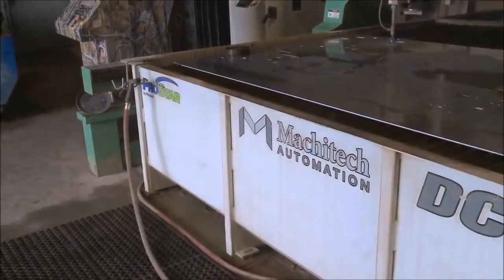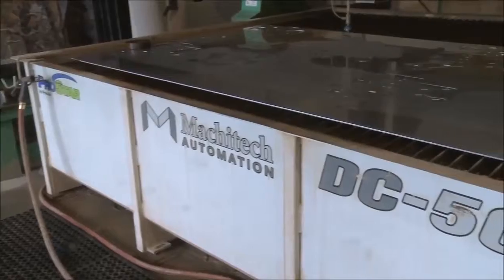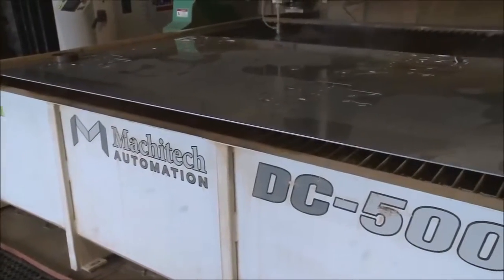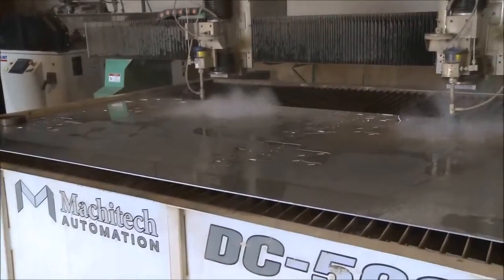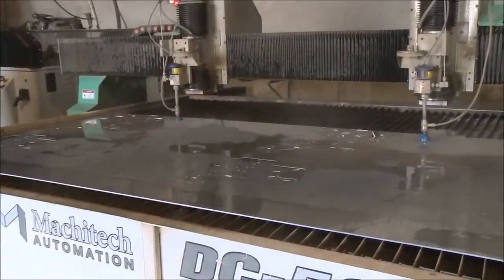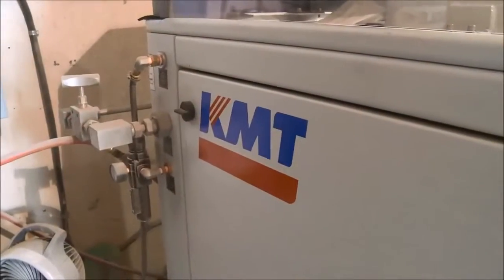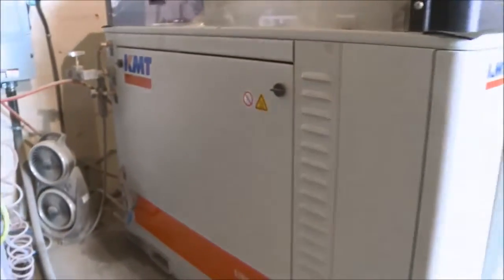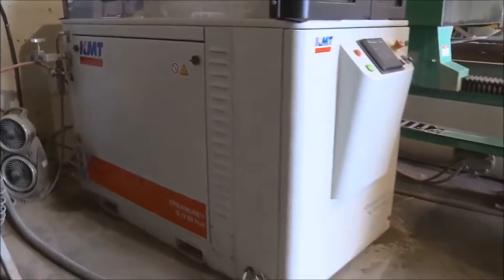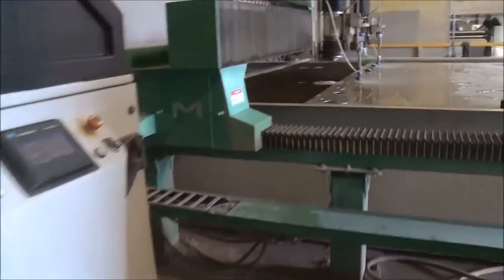As far as Masitech, we really like to support local industry as best we can. Their tables are still Canadian-made, so that was a big deciding factor. We liked what Masitech had to offer and we wanted a system with a KMT pump on it because we were used to working on them — the maintenance is fairly easy, and that was one of our stipulations.